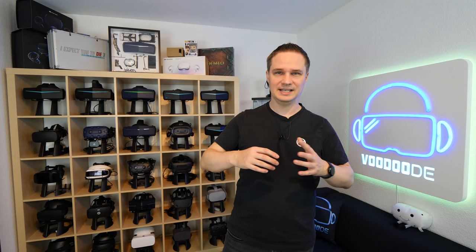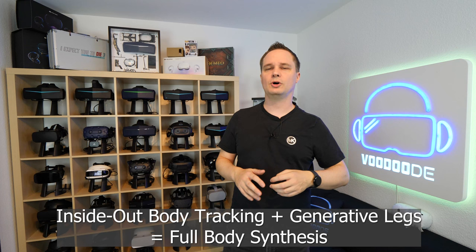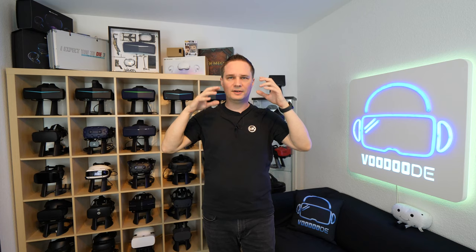Together, inside-out body tracking and generative legs — these two technologies combined are called full body synthesis. With that, you can achieve pretty good full body tracking without any trackers or sensors. I love full body tracking, but I don't want to set up and connect all that hardware. I just want to put the headset on and have everything work, and this is possible with the Quest 3.